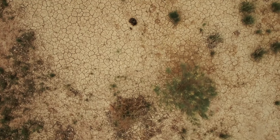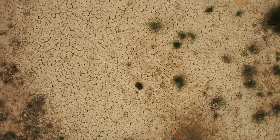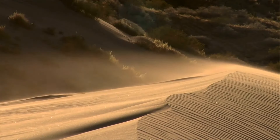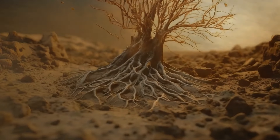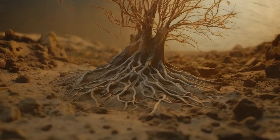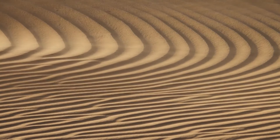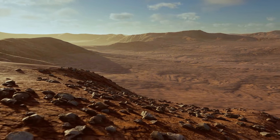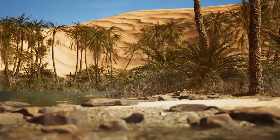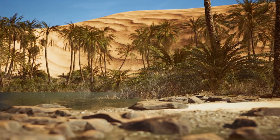But then the climate started to shift. The region became parched, and the vegetation started disappearing. The wind did the rest — it took away the fine sediment after there were no plant roots to hold the ground together. Give it a couple of thousands of years, and you get the familiar image of the Sahara. But when it comes to volume, only a quarter of the Sahara is actually sand.